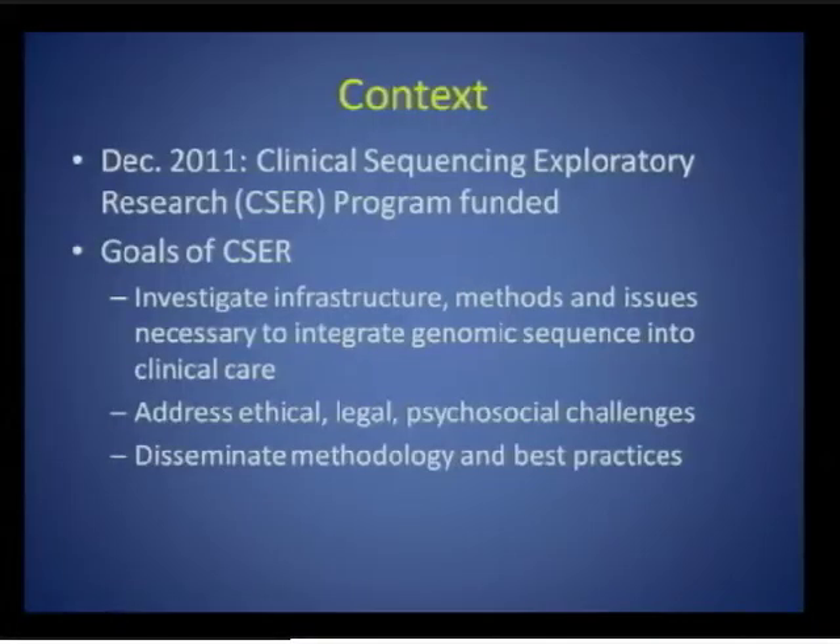Just to give you a little bit of context: late last year, NHGRI funded the Clinical Sequencing Exploratory Research Program, which I'm going to abbreviate as CSER, as an extension of the NHGRI sequencing portfolio.